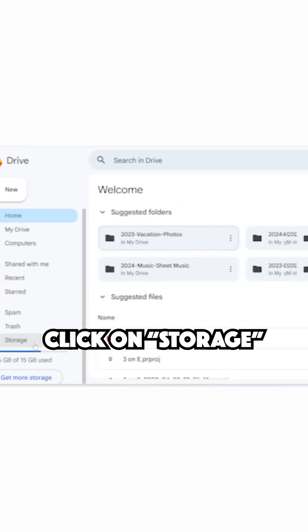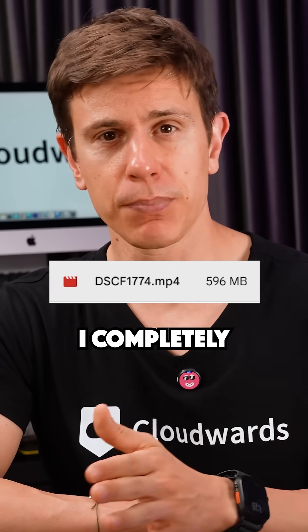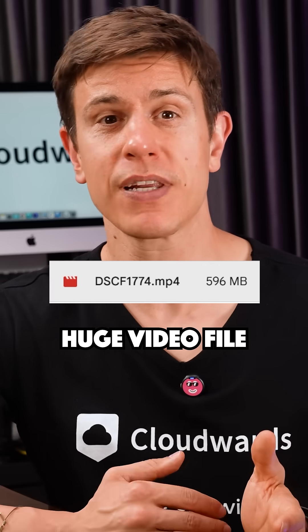Tip number two: find and delete large files. Click on Storage in your Drive sidebar to see files sorted by size. I completely forgot about this huge video file from last year — delete it!